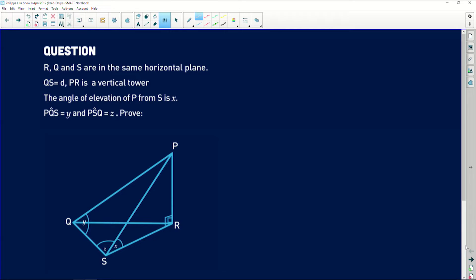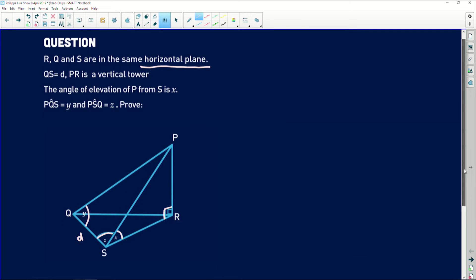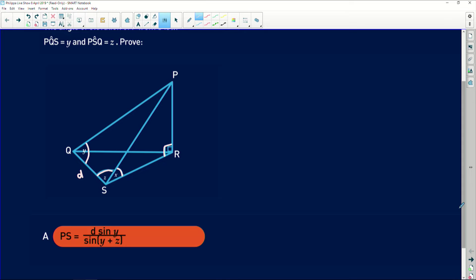So this question reads: R, Q and S are in the same horizontal plane, which means that they are flat along that plane. QS is equal to D — I'll fill that in on the diagram. PR is a vertical tower, which just means that PR is perpendicular to that horizontal plane. The angle of elevation of P from S is equal to X. PQS is equal to Y, and PSQ is equal to Z. So firstly it asks us to prove that PS is equal to D multiplied by sine of Y, all over sine of Y plus Z. The side that we're looking for is PS.